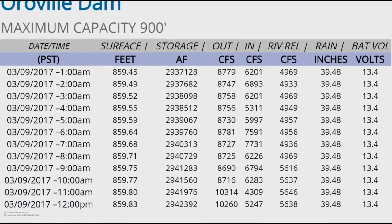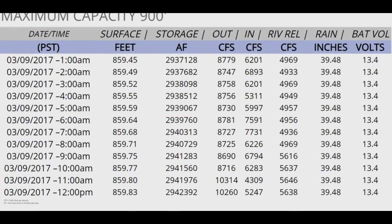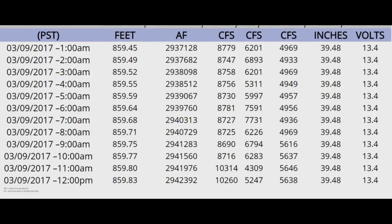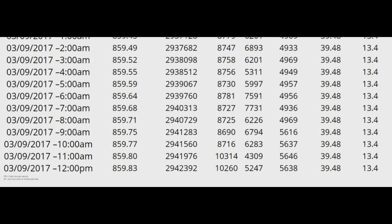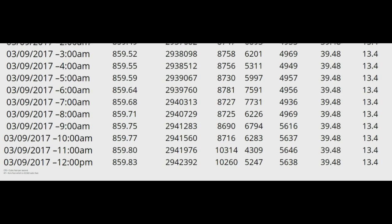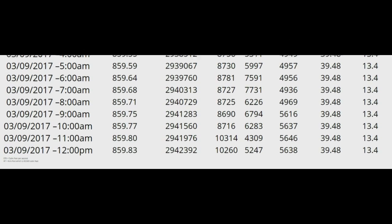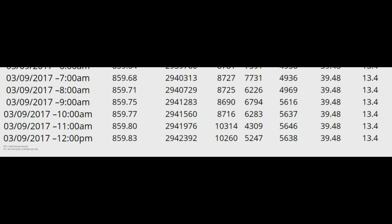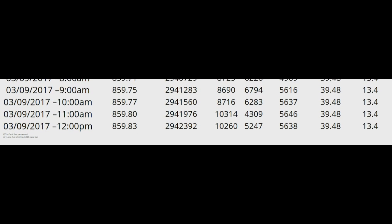Lake level update: as I said, it's 859.83. It has slowed down a little bit. They've got the Hyatt Power Plant with 5 operational turbines going now. So they are now pumping at 10,260 CFS out and only 5,247 CFS is coming in. So they should be able to slow that increase of the lake quite a bit and probably bring those numbers down as time goes on.